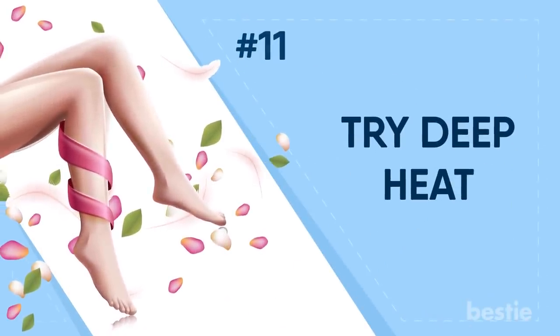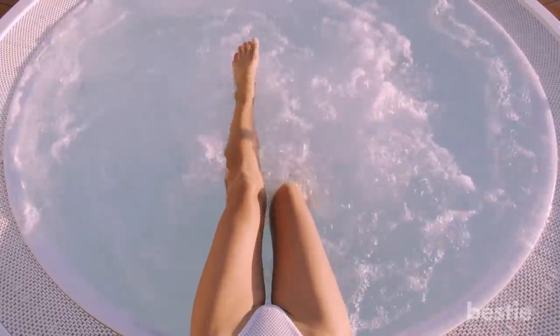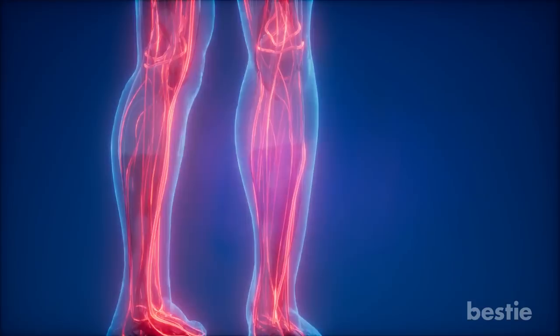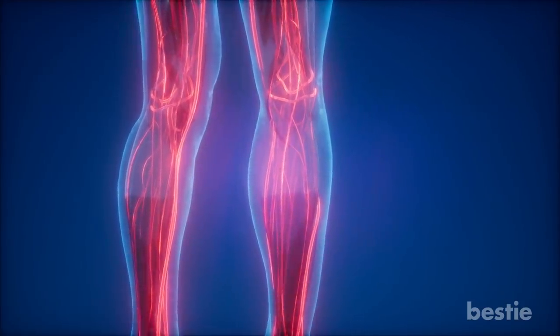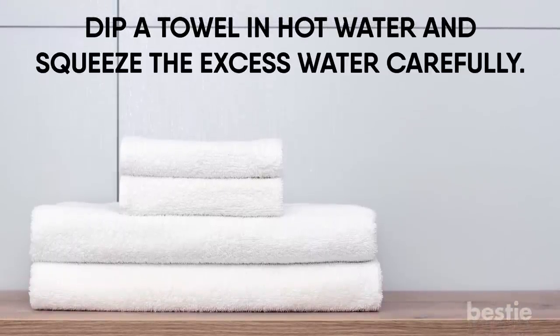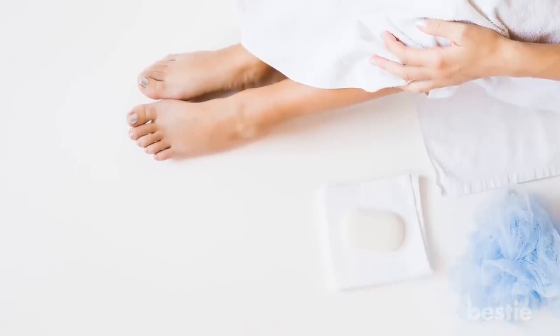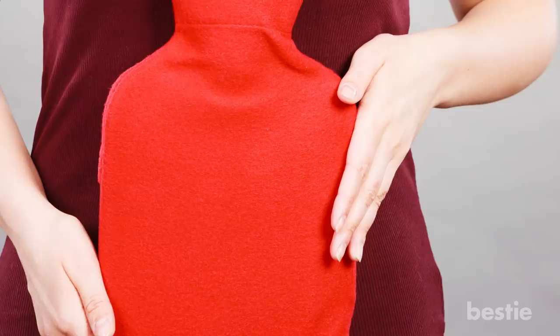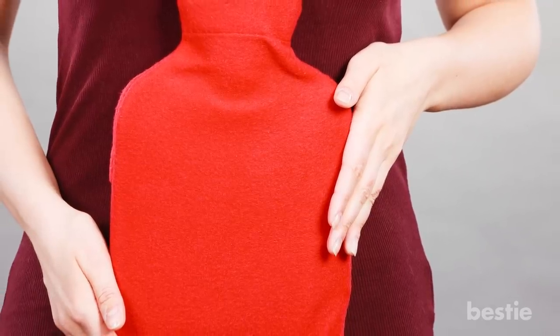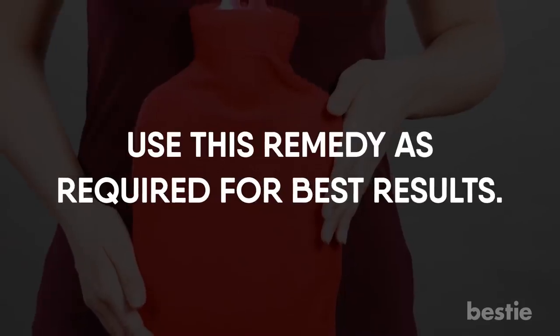Try Deep Heat. Deep heat can be an effective way to soothe your tired legs and feet because the heat from hot water helps relax the tired muscles in your legs and alleviate pain. It also increases blood flow to the area it's applied to. Dip a towel in hot water, squeeze the excess water carefully, and place the towel on your tired legs until it reaches room temperature. Repeat once more. If you have a heating pad or hot water bottle at home, you can use that as well.